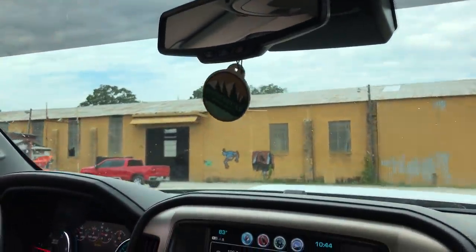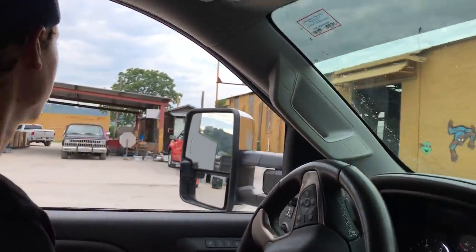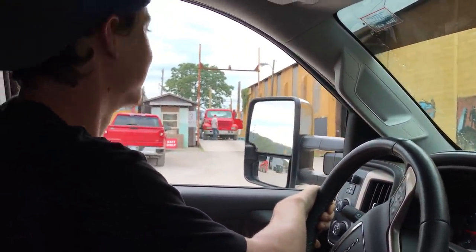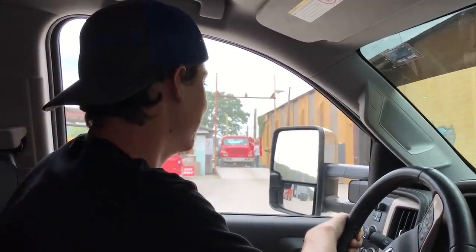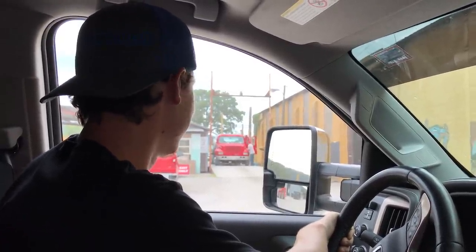All right, so we are unloaded — that was pretty dang quick. Now we're going back on the scales. We came in weighing at least 2,000 pounds extra. How much do you think this little load is going to be? I have no idea — I'm gonna say like 50 to 80 bucks, maybe I'll say 80. Maybe if they're paying good today. It's Friday too, so they better pay good.